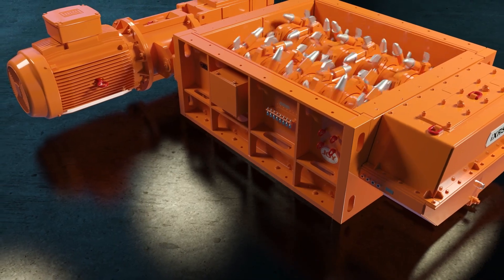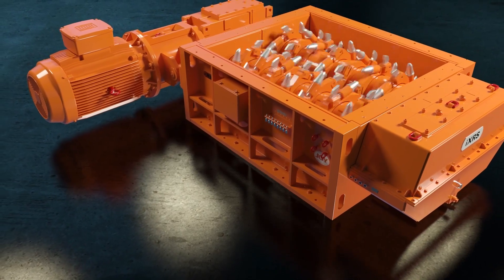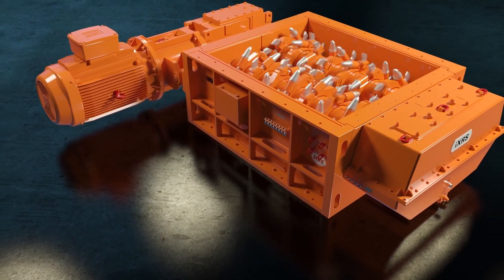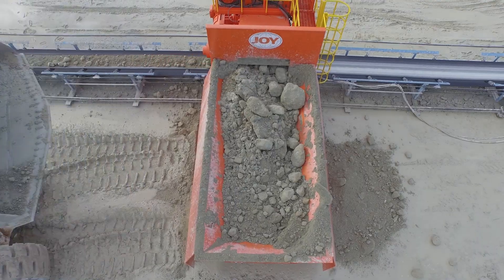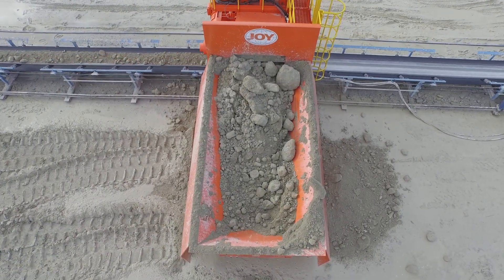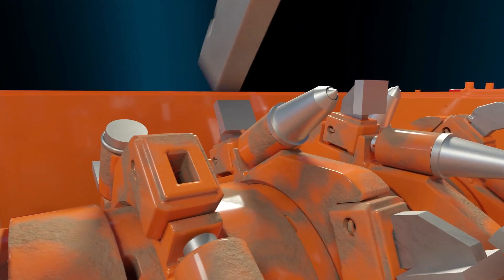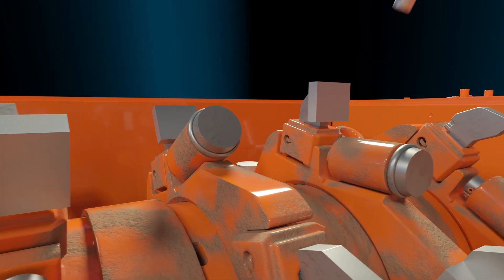We draw a lot of experience with our pick design from our work in the underground mining sector. Our pick designs can reduce downtime and also extend pick life. For aggregate producers, we have several different types of picks to draw from, and our picks are very easy to change out, rarely requiring any extensive maintenance.